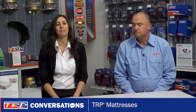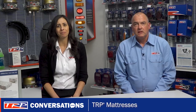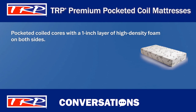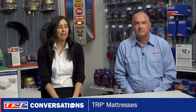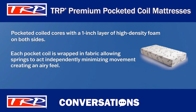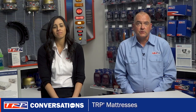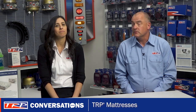Earlier you mentioned that we also have a TRP premium pocketed coil mattress — tell us more about them. These mattresses have pocketed coil cores with a one-inch layer of high density foam on either side. Each pocket coil is wrapped in fabric, which allows the springs to act independently of one another, thereby minimizing movement across the mattress and creating an airy feel. Each of the cylindrical shaped springs provides support by easily flexing to allow responsive comfort to the driver.